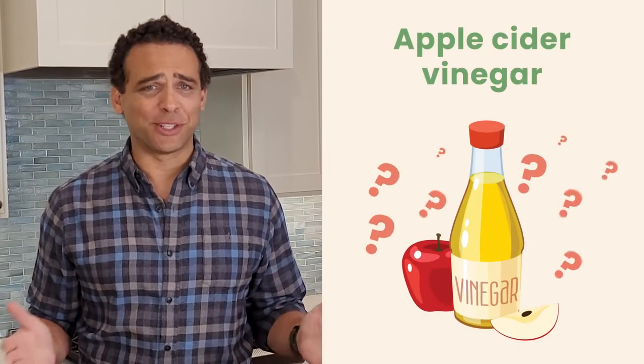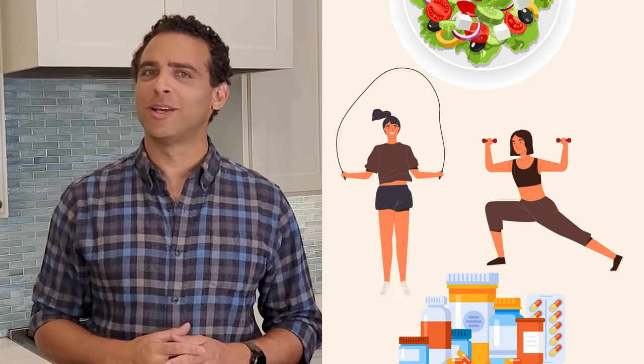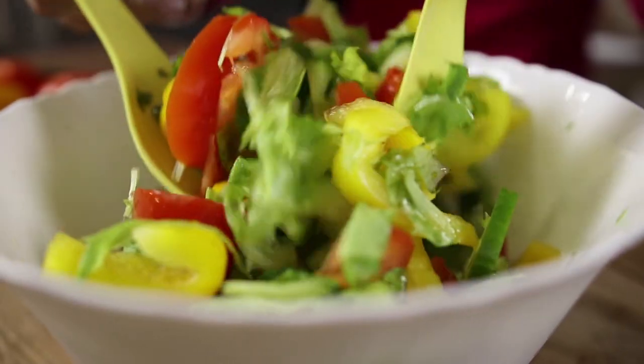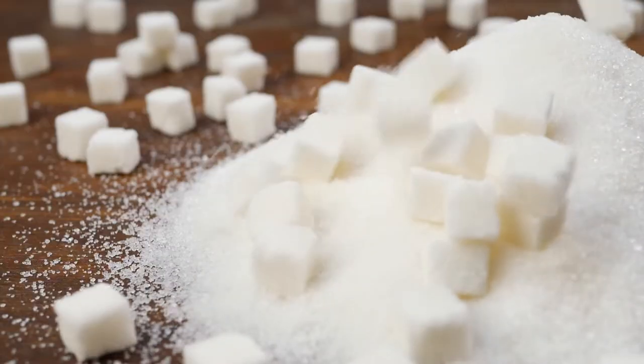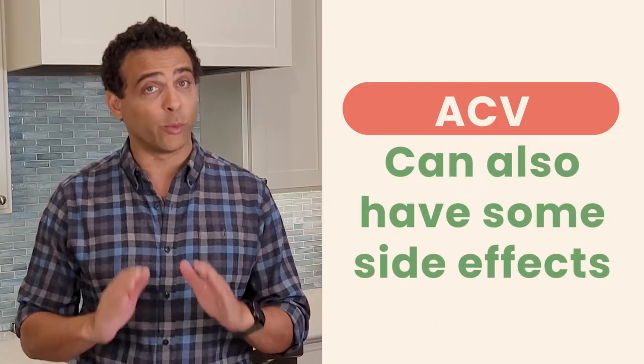What does apple cider vinegar have to do with diabetes when medications, diet, and exercise are the main diabetes management tools? Well, you'll be surprised how this simple product can benefit in controlling your blood sugar levels. But of course, it's not all roses — ACV can also have some side effects that you truly wouldn't want. So let's talk about all of this today.